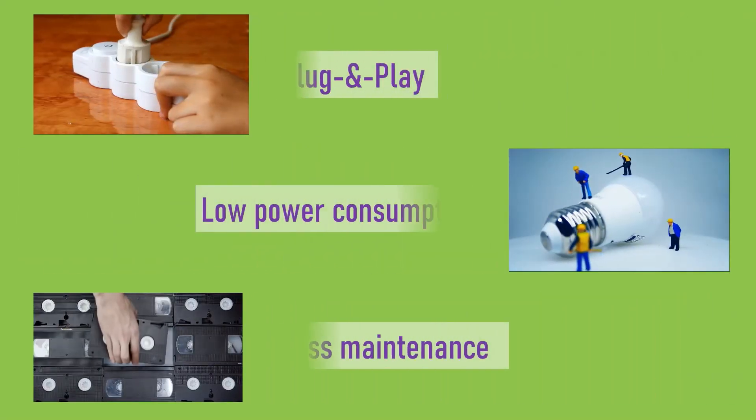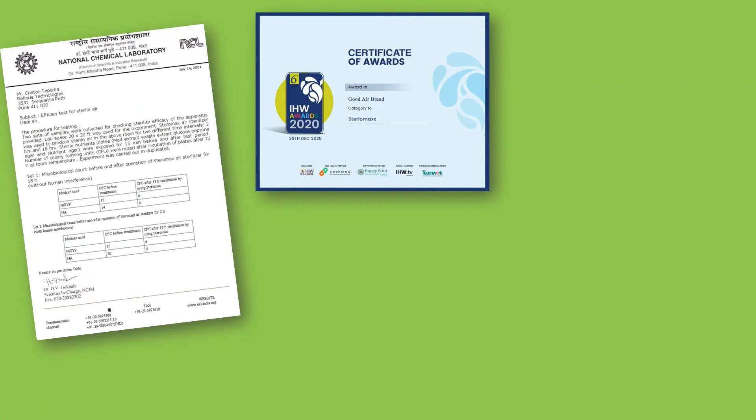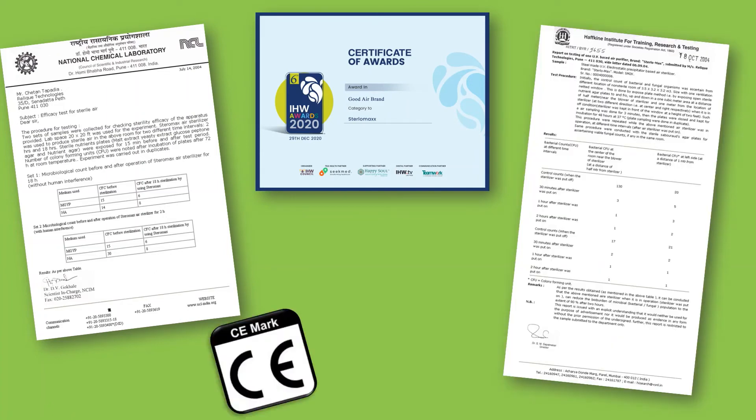It doesn't need any installation, consumes very low power, and has very less maintenance. Awarded Good Air Brand 2020, it's CE and ISO certified, approved by leading labs and hospitals.